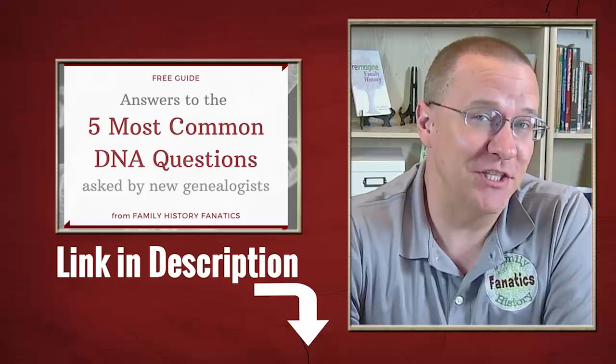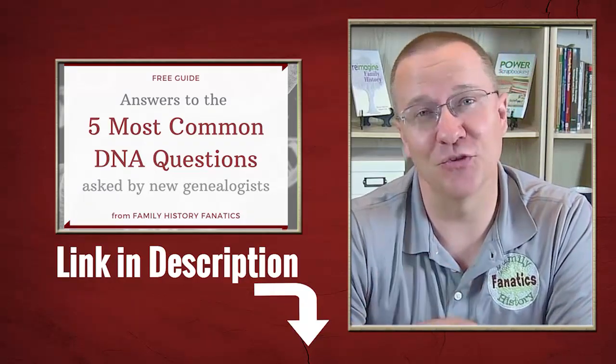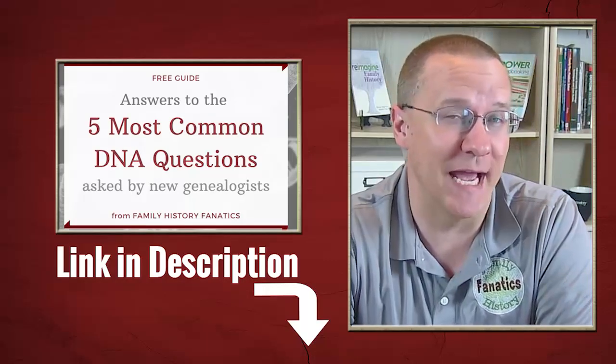Howdy! Welcome to Family History Fanatics, where we love helping you climb your family tree and have fun along the way. If you're new to genetic genealogy, chances are you have lots of questions. Be sure to check out the link in the description below that contains our free guide to the five most common DNA questions we are asked.